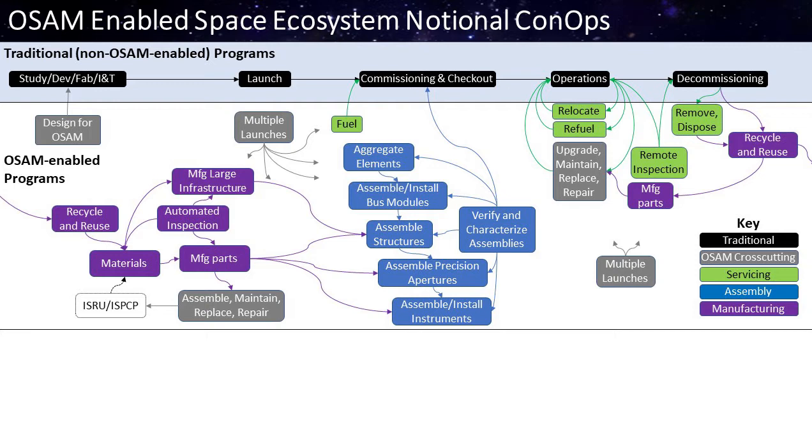We can manufacture parts at the beginning of a mission, and further into the operational phase, manufacture replacement parts as part of our upgrade and maintenance cycle. One of the biggest benefits is that we could reduce the need for resupply logistics by manufacturing parts on demand rather than launching many spares that may never get used. If we also have an in-space resource utilization capability, we could use those materials as part of this whole lifecycle. OSAM really changes the way we look at space missions.